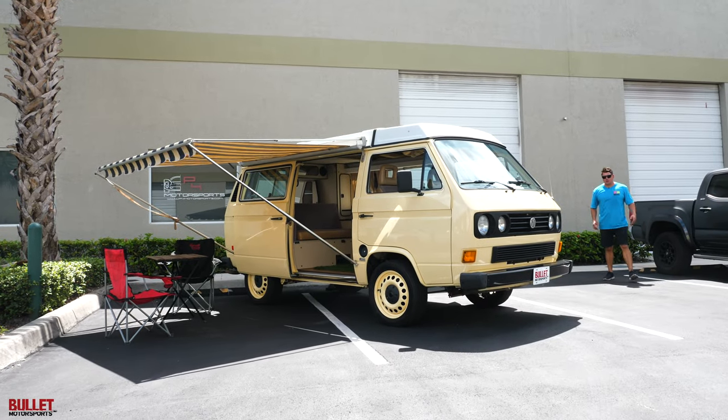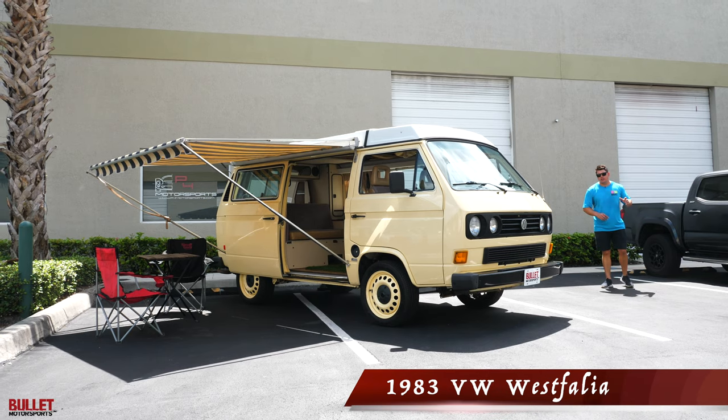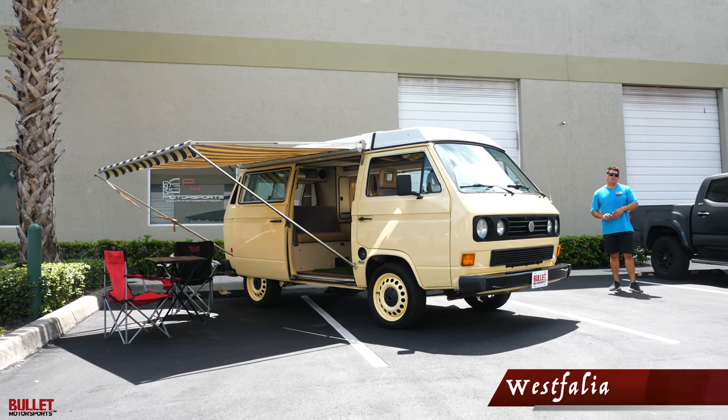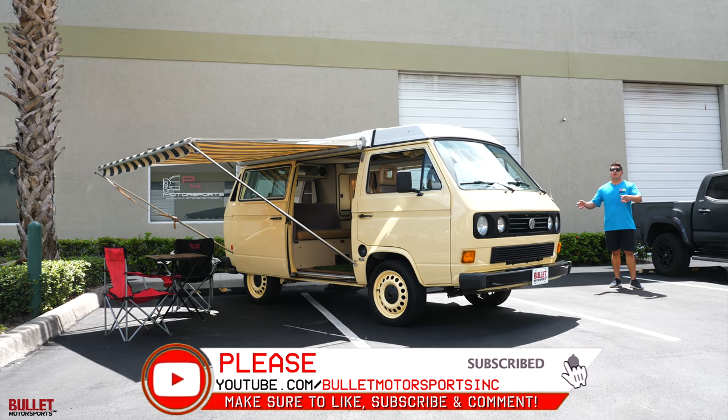Hey guys, it's Jonathan from Bullitt Motorsports. Right next to me we have a beautiful 1983 Volkswagen Westfalia. We just completed a 2,400 mile trip up to Mount Pisgah, which is in North Carolina. We're gonna document that and show it all to you while we're doing this walk around.